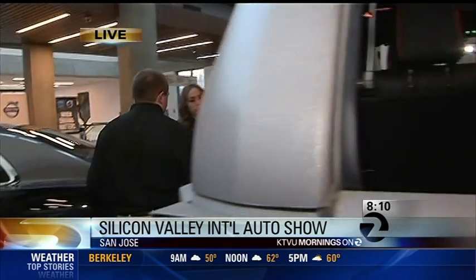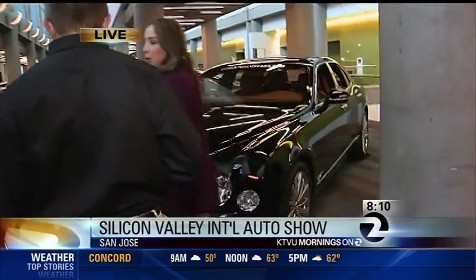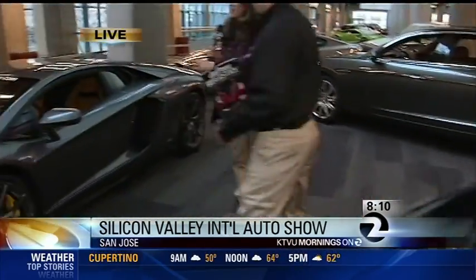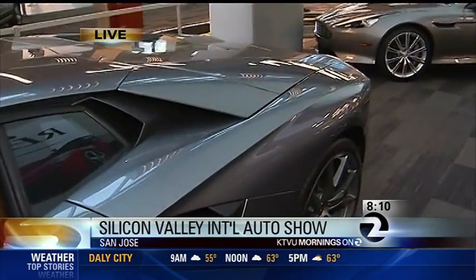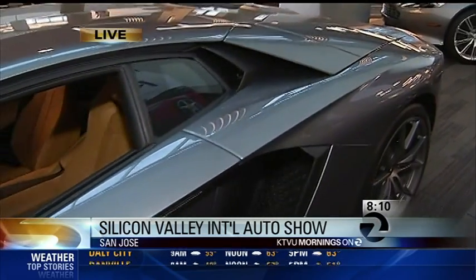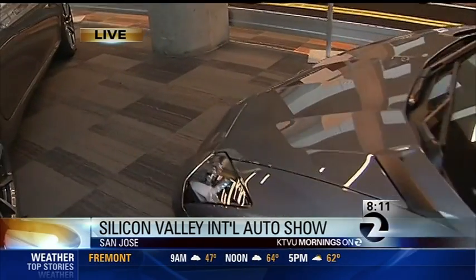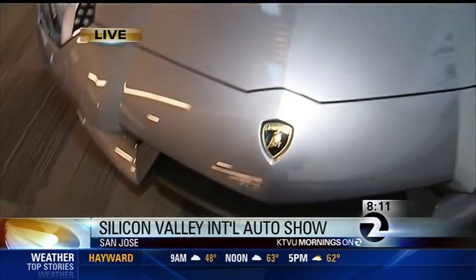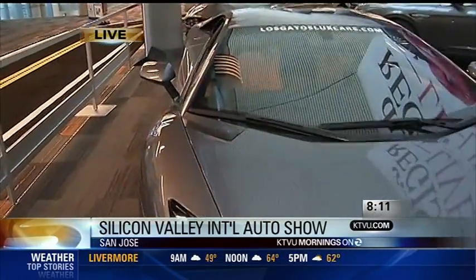Now to the most expensive car in the exotic section — making our way through the Rolls Royces and Bentleys to the Lamborghini. This is a 2015 Lamborghini Aventador. It's a 700 horsepower V12 mounted in the back with all-wheel drive — a very powerful and explosively fast car to drive. It's low to the ground and will run about 220 miles an hour.